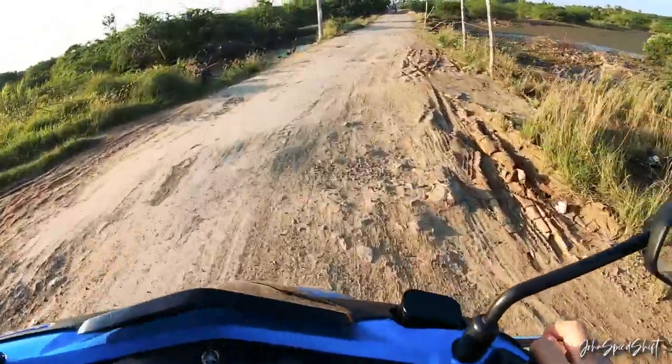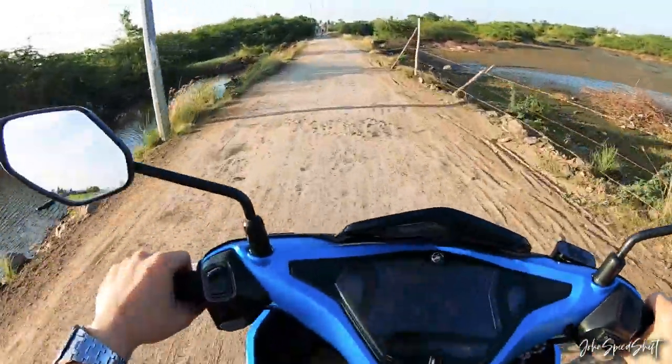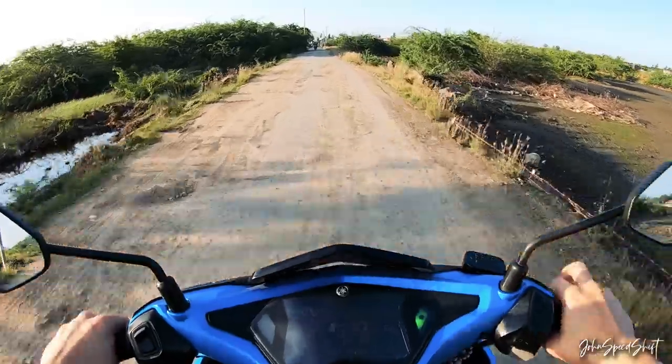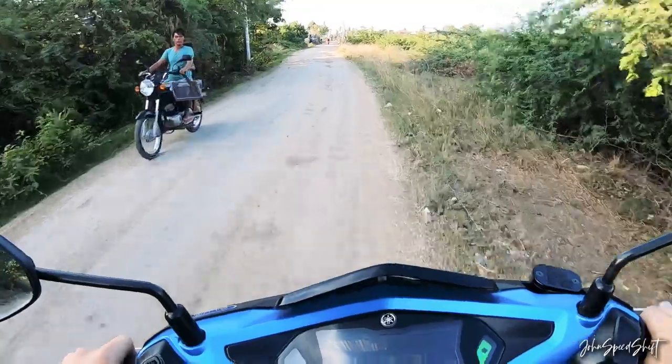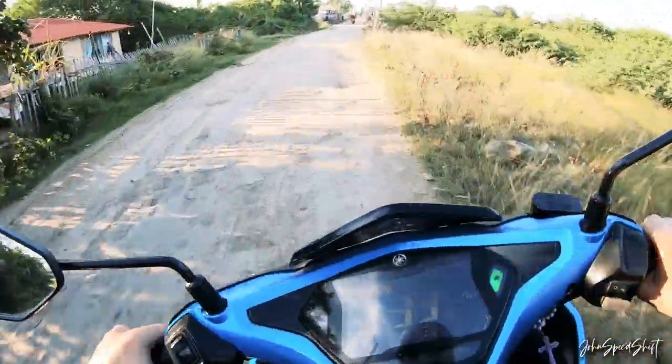I actually thought this bike had ABS, because the brakes don't lock up that quickly in most situations.